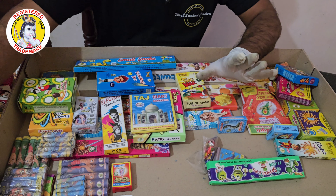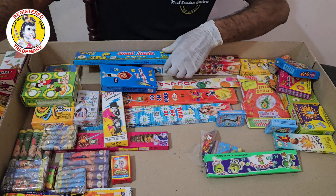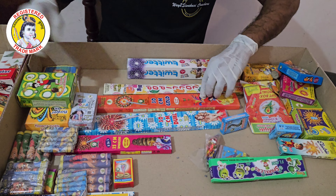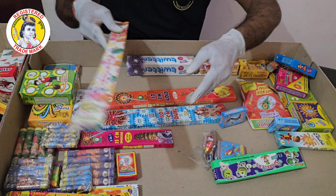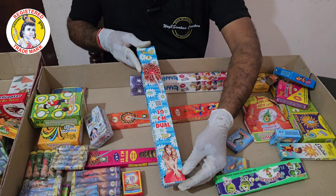You can order a single box. There is a snake item. There is a small box and a big size box available.